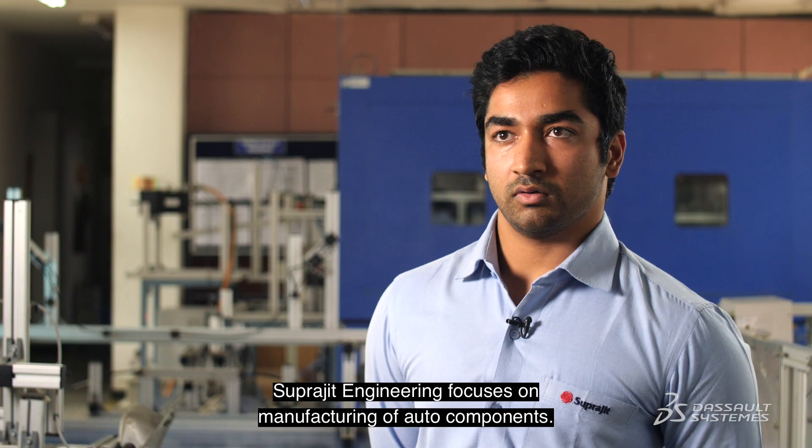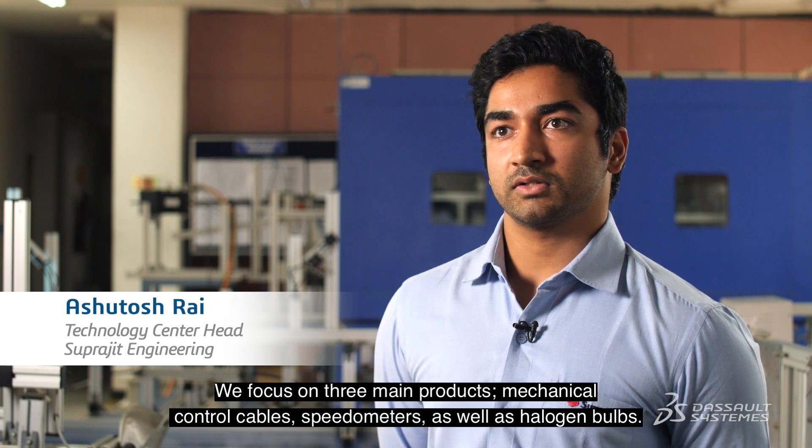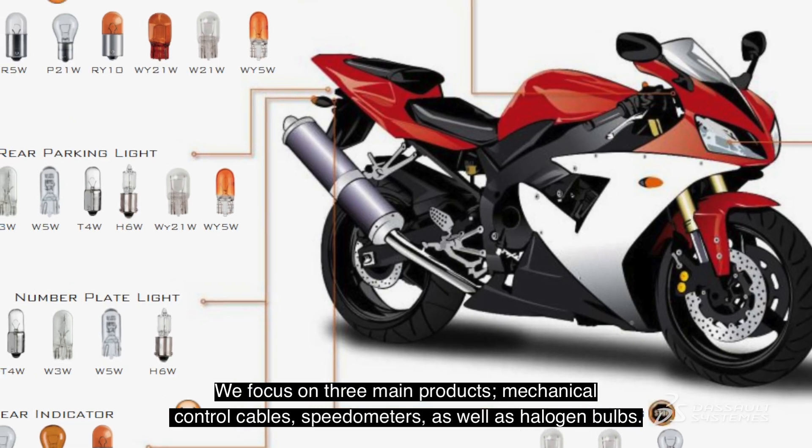Suprajit Engineering focuses on manufacturing of auto components. We focus on three main products: mechanical control cables, speedometers, as well as halogen bulbs.